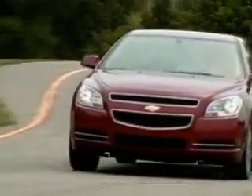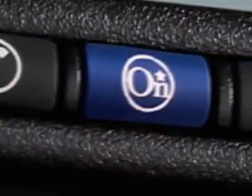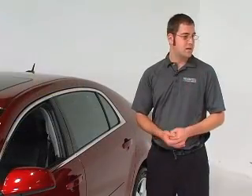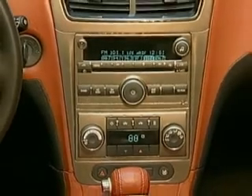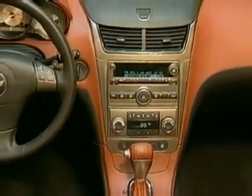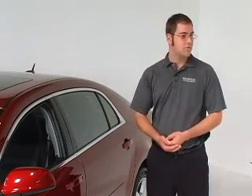Inside the 2009 Chevy Malibu, it has turn-by-turn navigation from OnStar. You press the blue OnStar button and tell them exactly where you want to go. They send the directions to the vehicle's radio system and it will completely direct you, and if you miss a turn it will reroute. Also on the inside, you can connect any external music devices—if you have an iPod or similar device, it plugs right into the radio so you can listen from there.